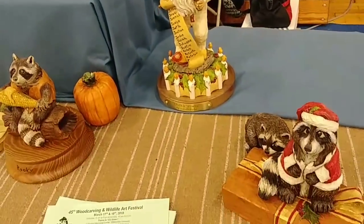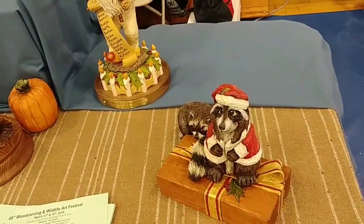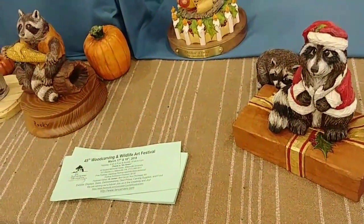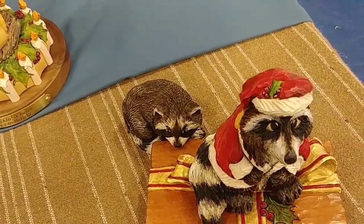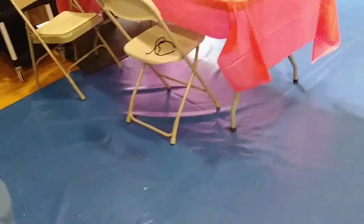Beautiful Santa, very very nice. The raccoons — yes, Christmas is around the corner. He does a fantastic job on texturing. If you take a look at his texturing it's just amazing — very lifelike characters, but yet very lifelike.